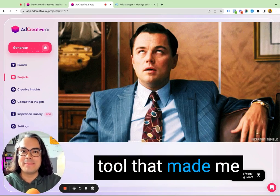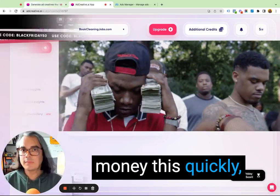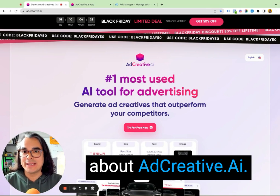I've never had an ad tool that made me money that quickly. AdCreative.ai is the first one in 20 years of running ads that's made me money this quickly. If you're running ads on Facebook, Google, Instagram, Pinterest, or any of those other platforms, you're gonna wanna know about AdCreative.ai.